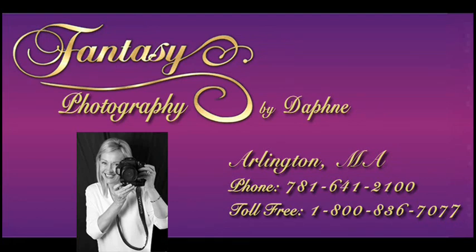Hi, I'm Daphne. Welcome to a behind-the-scenes peek at a Fantasy Photography Session. Hope you enjoy.